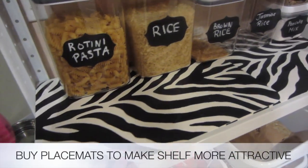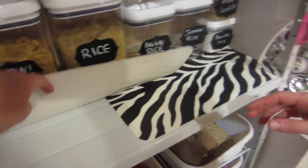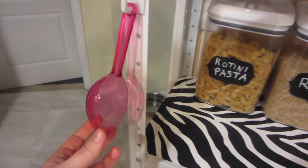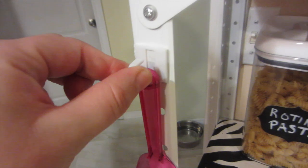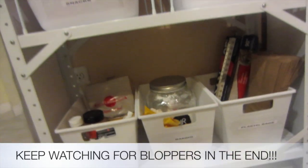These placemats are from the dollar store too, so pretty much everything's from the dollar store. I love this idea where she added hooks for spoons — this is also from the dollar store. It's hooks, so it's really cool.